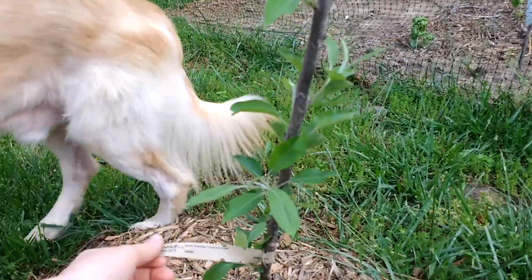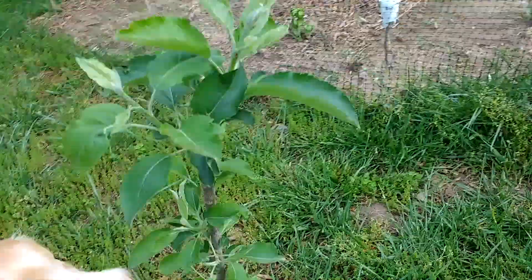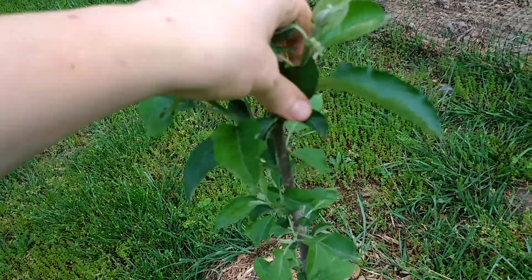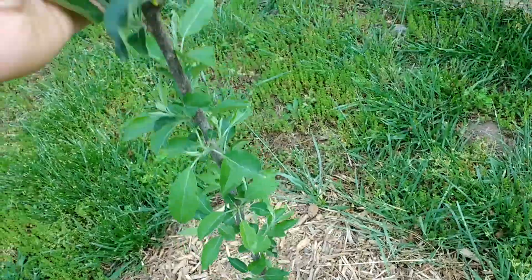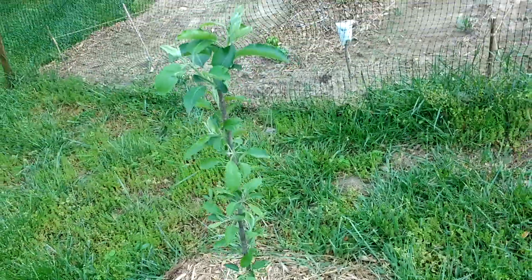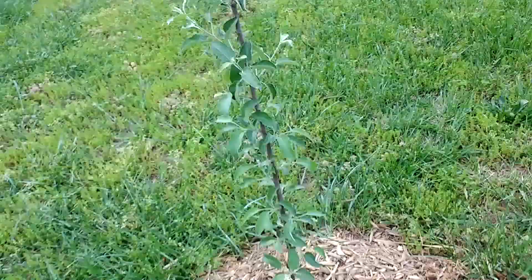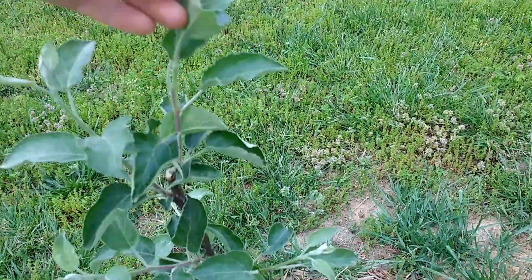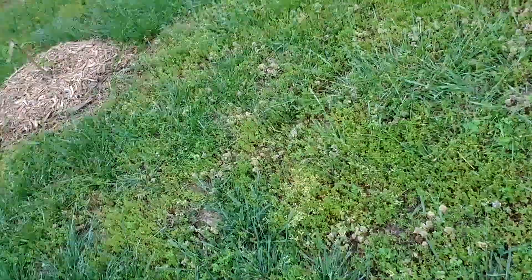This is the Gala apple tree and it is so happy — it has new little branches coming off, so many little branches, lots of leaves. And we have the Empire apple tree — again lots of branches and so many leaves even down at the bottom. It's a very happy little tree.